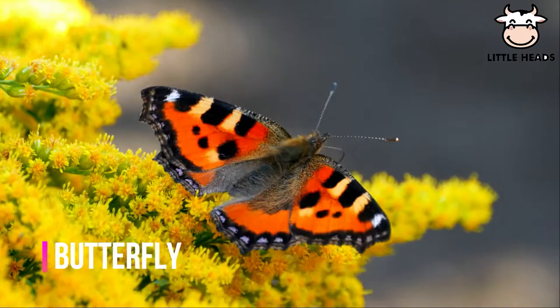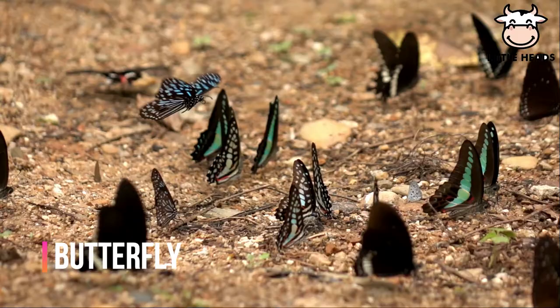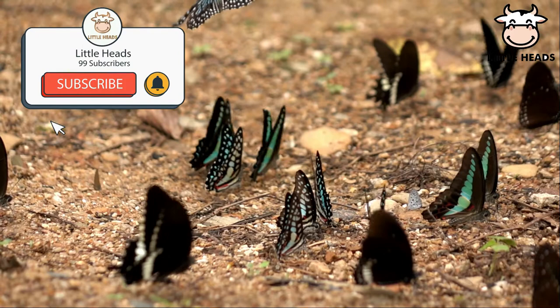Butterflies use their feet to taste. Butterflies only eat for a few weeks.